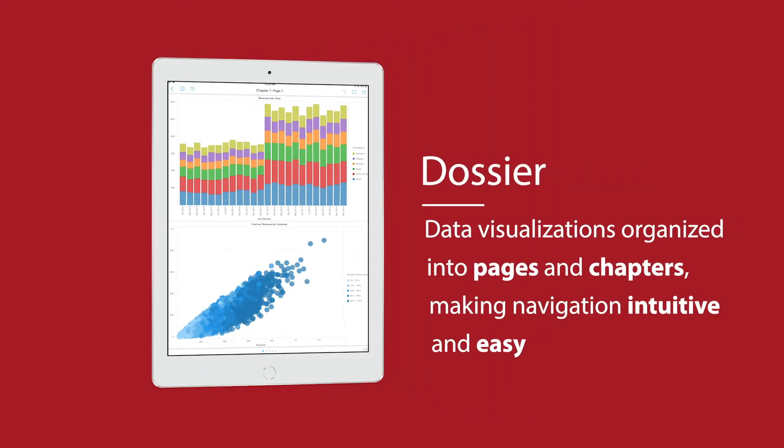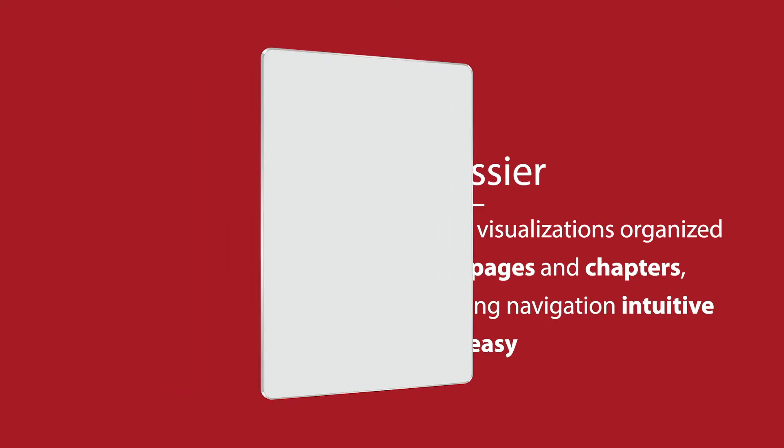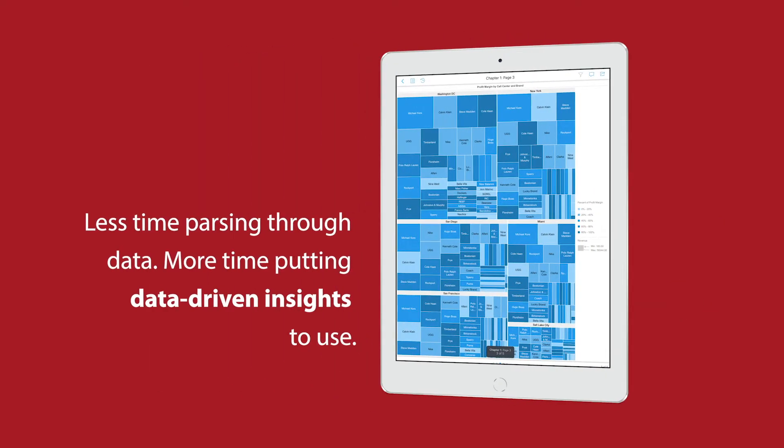Shoe Radley made a decision to implement MicroStrategy after learning about its powerful analytics platform. With MicroStrategy Dossier, Alejandro's data visualizations are organized into pages and chapters, making navigation intuitive and easy. He spends less time parsing through data and more time putting these data-driven insights to use. And that's just one of the many benefits that Shoe Radley gained.